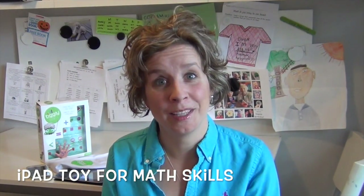Toys for the iPad? Believe it. TigglyCounts is the first math app for preschoolers that combines physical toys with digital learning. It's awesome. Check it out.